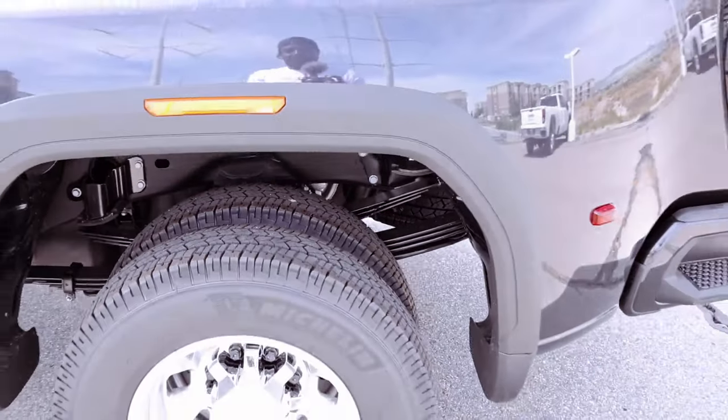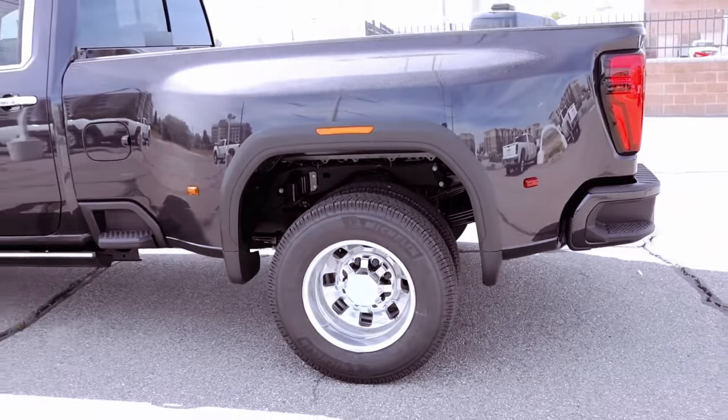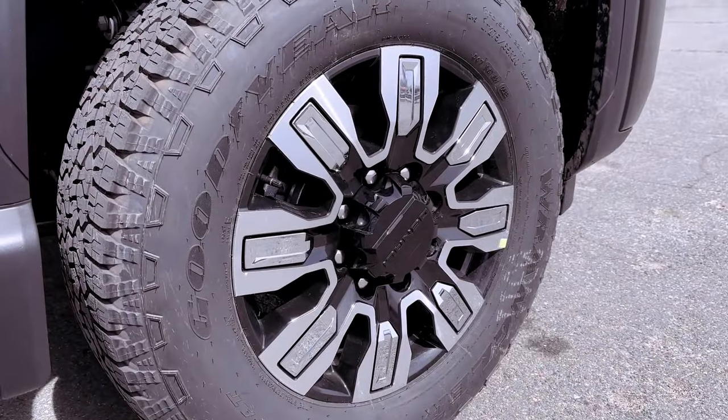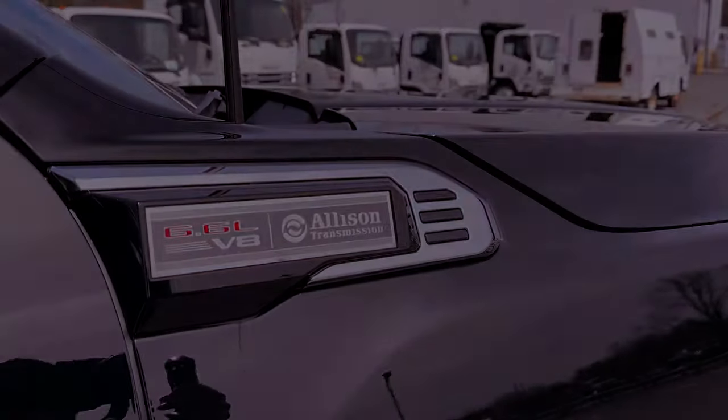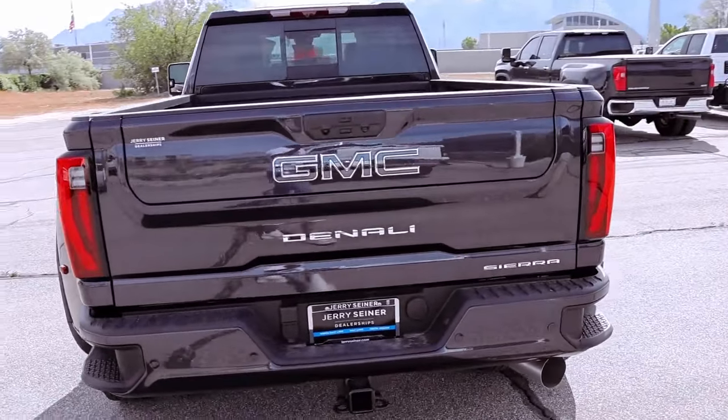The 3.42 rear axle ratio, exhaust brake, and engine block heater showcase the meticulous engineering that goes into ensuring both performance and efficiency are at the forefront of this formidable machine.